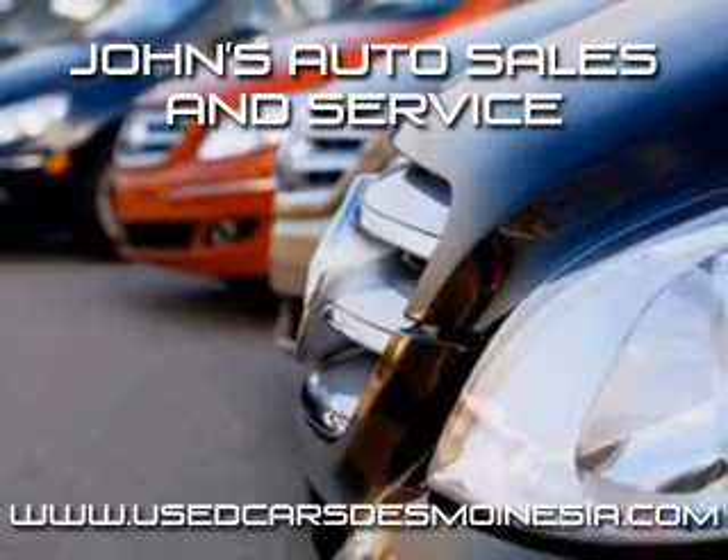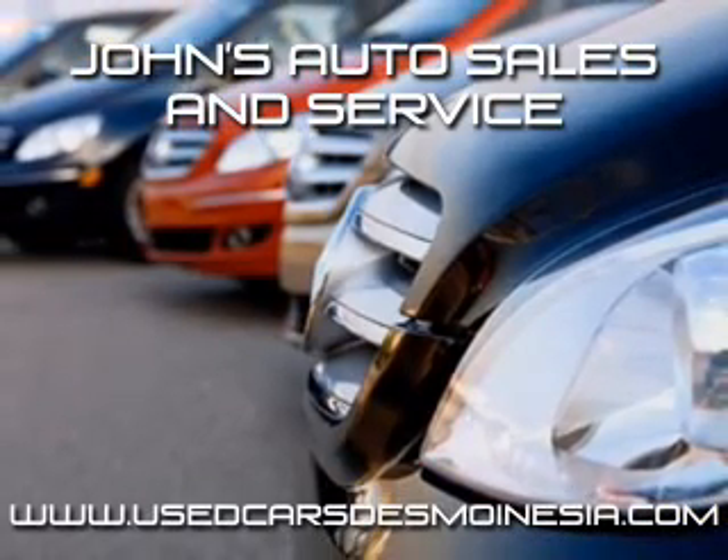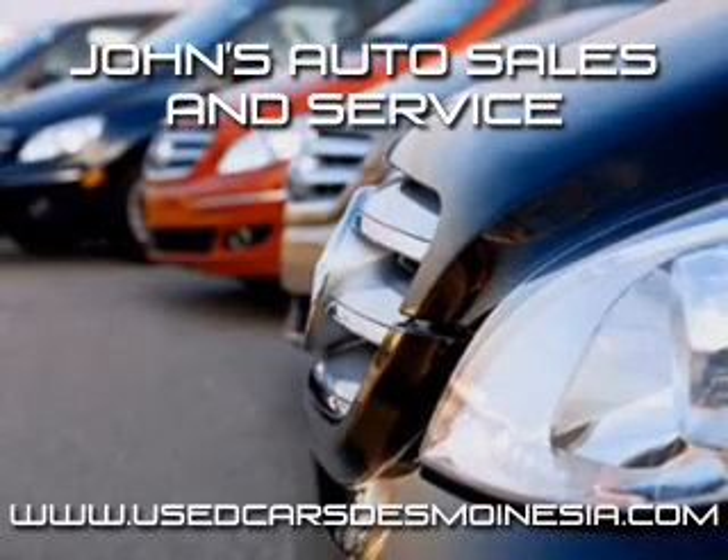John's Auto Sales and Service is a used car dealer in Des Moines, Iowa for over 34 years. We carry a great selection of cars, trucks, SUVs, and crossovers that will meet any need you have.